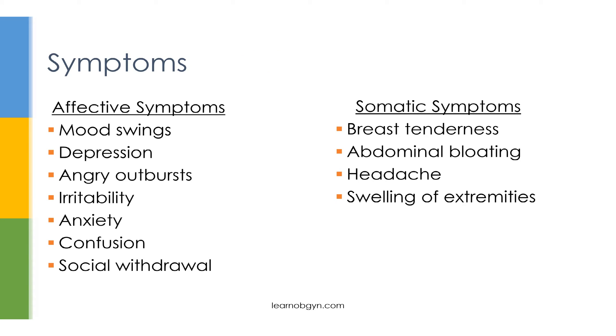The symptoms for PMS are divided into two categories: affective or behavioral symptoms, and somatic or physical symptoms. When it comes to affective symptoms, the most common is mood swings. Others include depression, angry outbursts, irritability, anxiety, confusion, and social withdrawal. Somatic symptoms include breast tenderness, abdominal bloating, headache, and swelling of the arms and legs. To be diagnosed with PMS, you need at least one affective and one somatic symptom, and these must be causing social or economic distress.